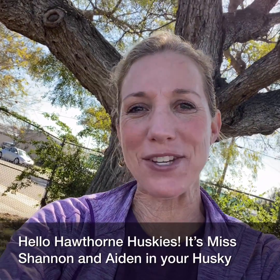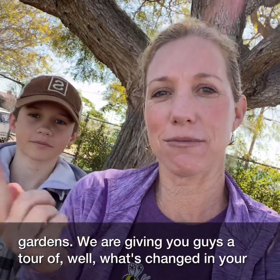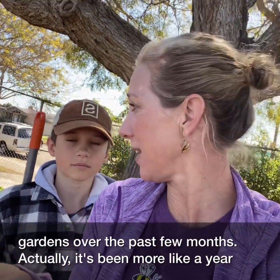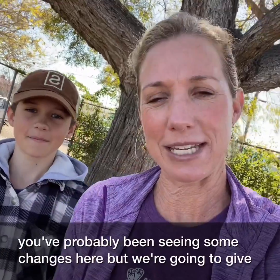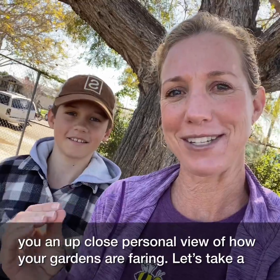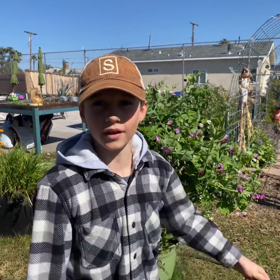Hello Hawthorne Huskies, it's Miss Shannon and Aiden in your Husky Gardens. We are giving you a tour of what's changed in your gardens over the past year since most kids have been here. If you've been able to walk by the gardens you've probably been seeing some changes, but we're going to give you an up-close personal view of how your gardens are faring.